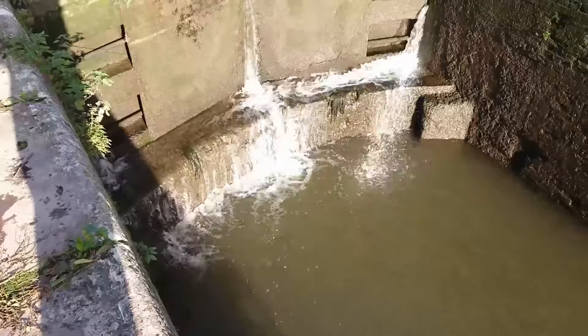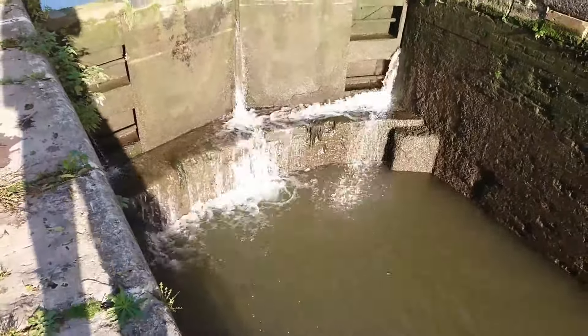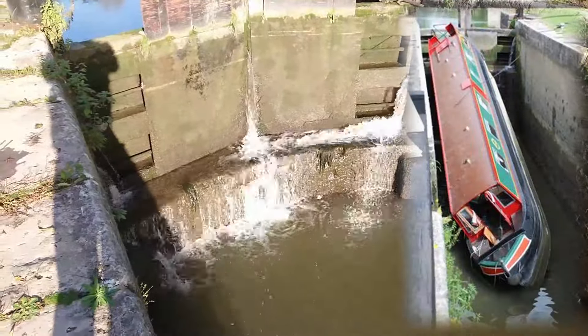As the back of the boat continues to rise, it pushes the front down and the boat slips under the water like a dart, creating a complete mess for all users of the canal as the now sunken boat is blocking the way until it gets recovered.